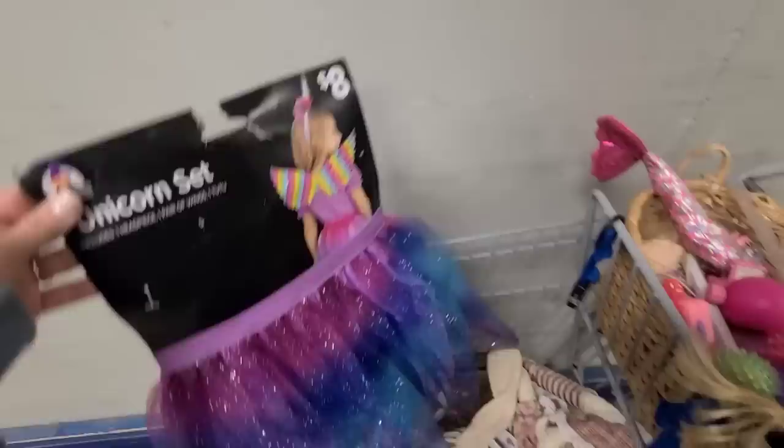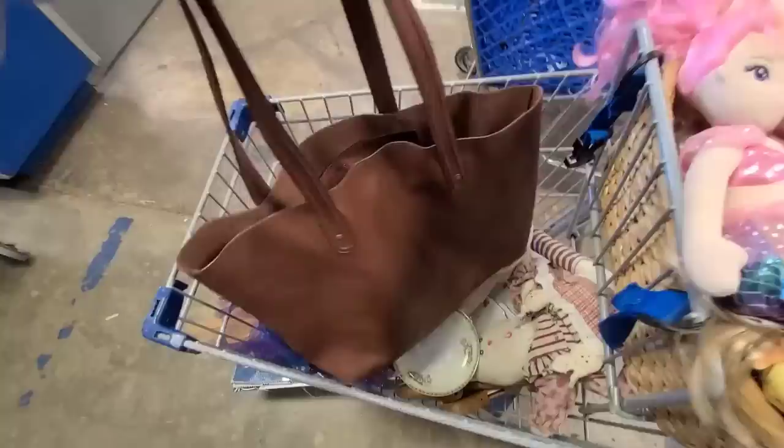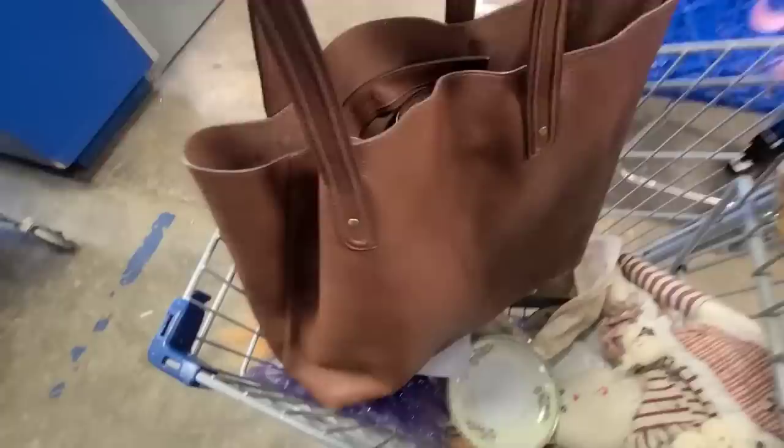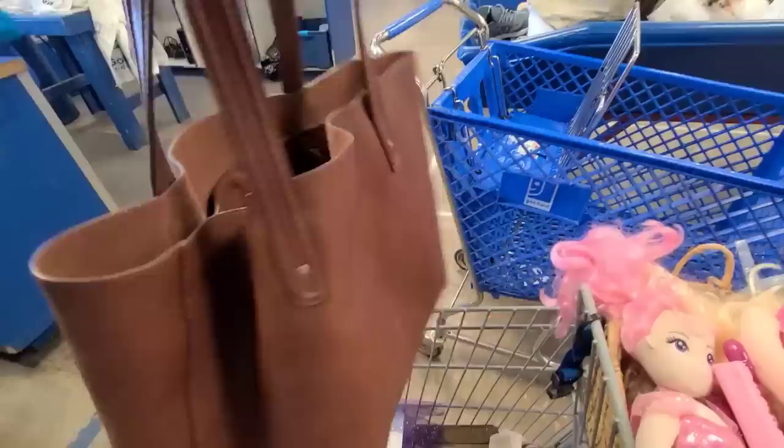While I was waiting in line they brought out a new bin and I grabbed this. I don't know how to say the name of this brand — I'll zoom in close for y'all — but it is a very, very expensive leather bag and it is beautiful. I am so excited — this is definitely going in my closet.